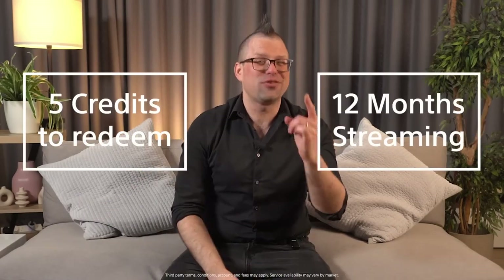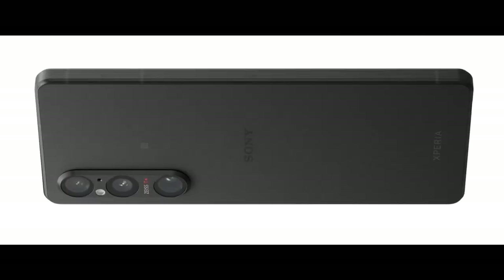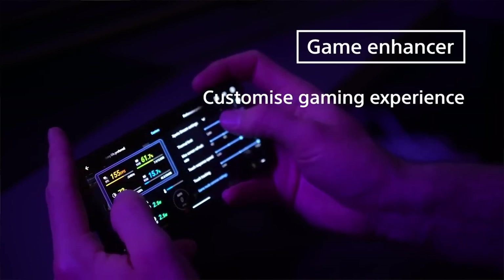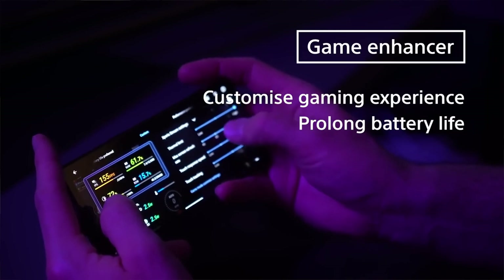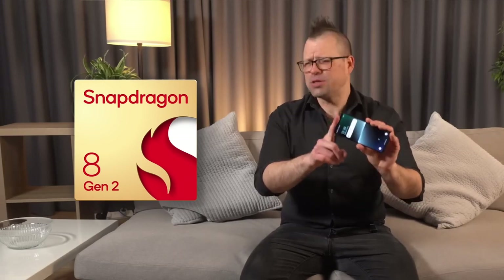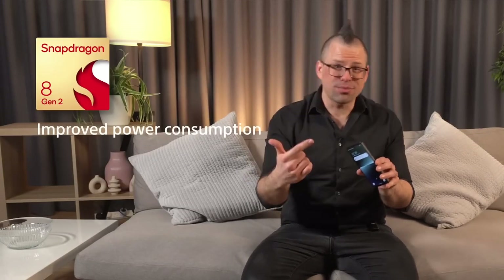Of course there's a headphone jack, and what better way to enjoy the improved audio and spectacular visuals than with five credits and an entire year of unlimited streaming on Sony's Bravia Core for Xperia — where you can enjoy higher-quality streaming of the latest releases and Sony classics. Sony have also brought their fantastic game enhancer to the Xperia 1 Mark V, enabling you to customize your gaming experience, prolong battery life and health whilst gaming, and even live stream your gaming directly to YouTube. All of these improvements are bolstered by the powerful Snapdragon 8 Gen 2, with improved power management and consumption over its predecessor.